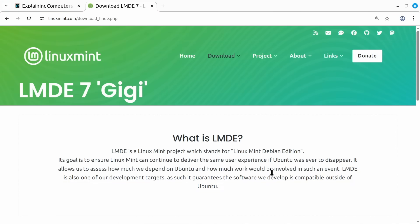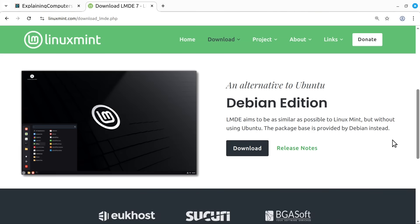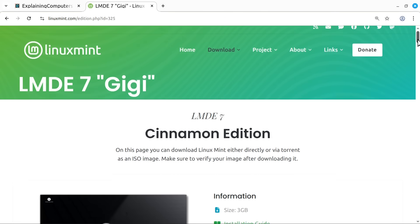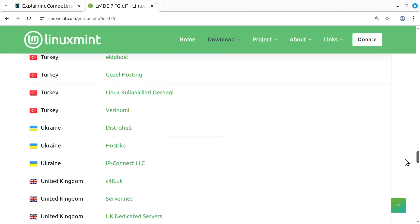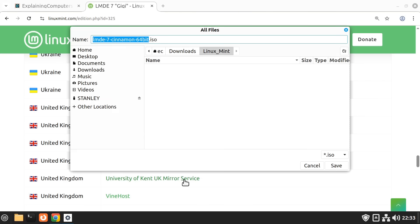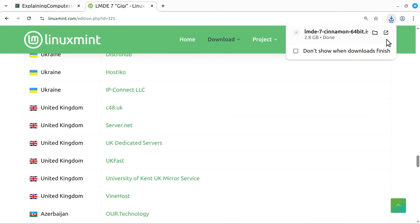Let's scroll down to download the operating system. We have a download link, and clicking it reveals lots of mirror locations. Being in the UK, I'll go down to the UK section and use the University of Kent mirror service to save the ISO file. There we go — we have our 2.8 gigabyte LMDE 7 ISO file.